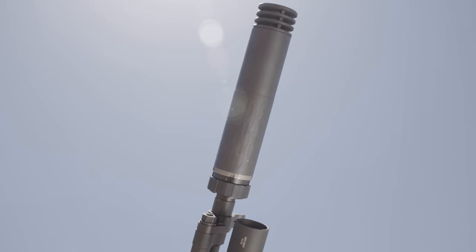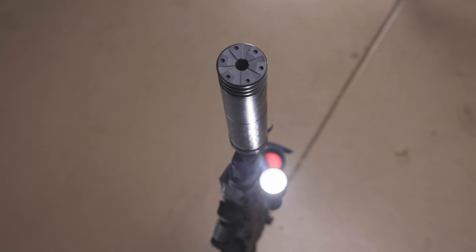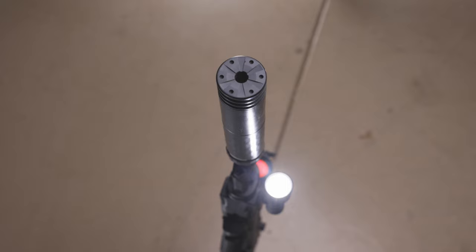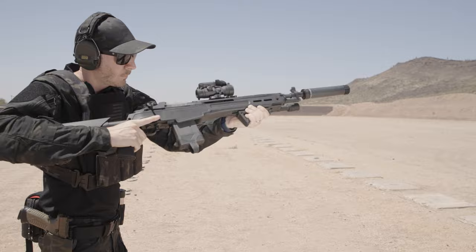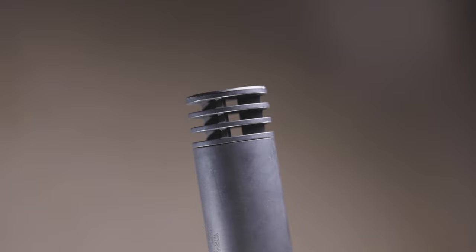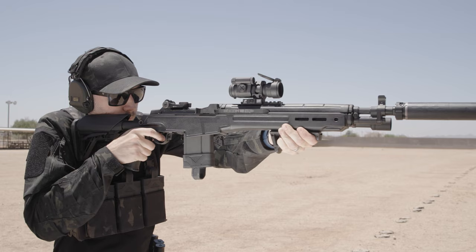Now that we have the standard 5/8 by 24 thread pitch, we are ready for our sound suppression device. SilencerCo is one of my go-to companies for suppressors. The extensive knowledge of their engineers and their wide range of suppressors make them a fantastic option for suppressing any platform. I chose the Omega 300 for this project. The Omega 300 is one of the lightest, shortest titanium .30 caliber suppressors on the market. I also attached the anchor brake front cap to further tame the recoil of the mighty battle rifle cartridge. The Omega 300 is a great option for the M1A, being that it is lightweight, sturdy, and has minimal back pressure.